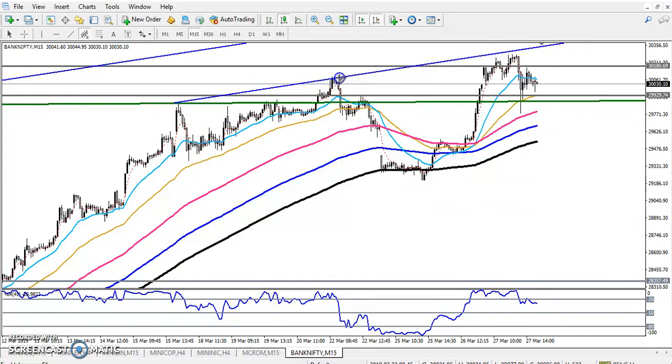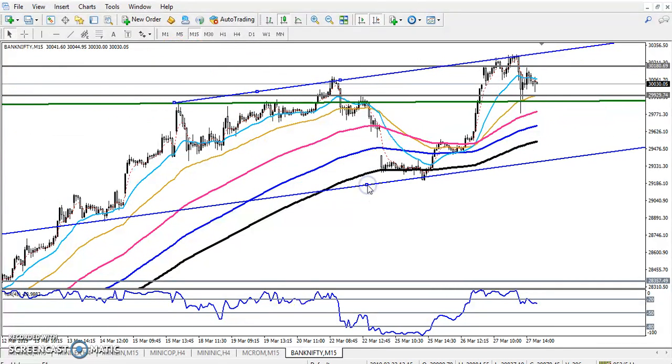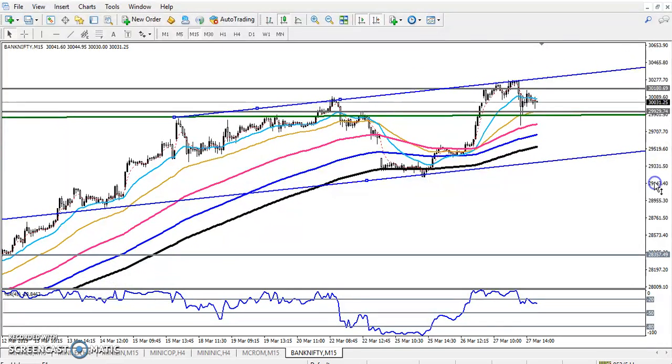Bank Nifty is trying to run this range. If price is not able to break this previous high, I'm expecting the price will reverse toward the lower point, and this will be a strong support. If you get an opportunity here, you can go for a buy and your next target will be just above the previous high. I hope you enjoyed this video — if you like it, please like and subscribe. Thanks for watching.